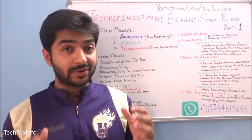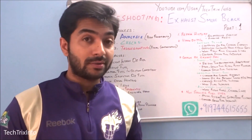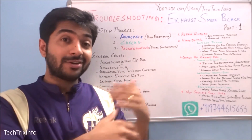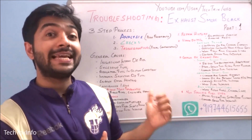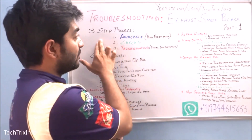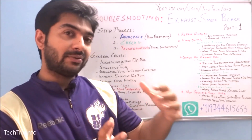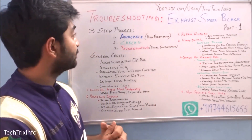Hi guys, good morning and welcome back to Tech Tricks Info. Today's video is on troubleshooting of engine smoke — specifically black smoke coming from your engine: how to troubleshoot it, what the possible reasons are, how to repair your vehicle. Everything is covered in this video. This video is made in three steps: first is analysis, second is checks, and third is troubleshooting. These will be three different videos as a series.